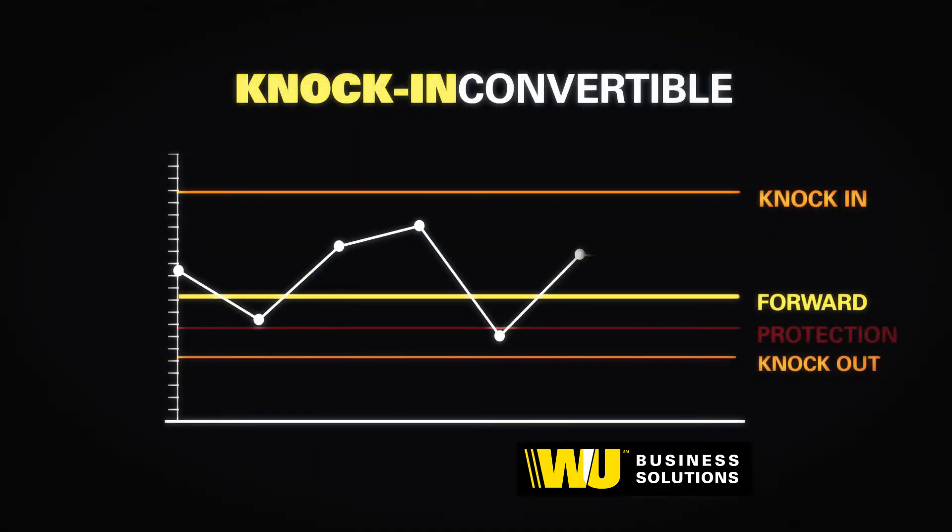If the market finishes higher than your protection rate at expiry and has not touched the knock-in rate during the life of the contract, you can take advantage of this move and deal at the prevailing market spot rate.